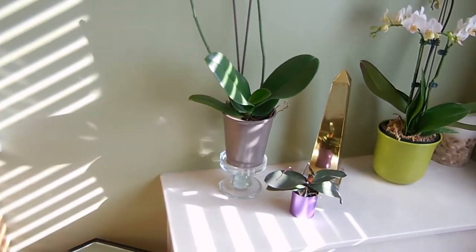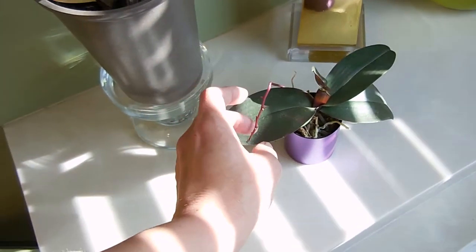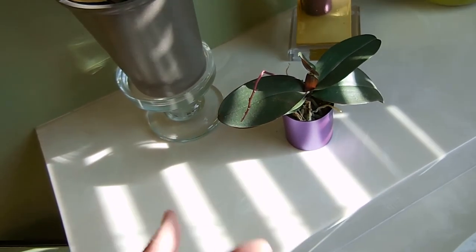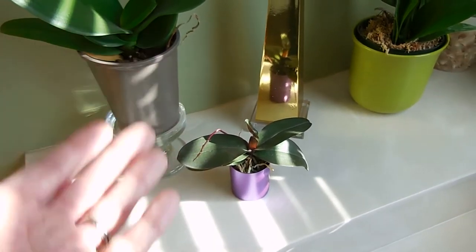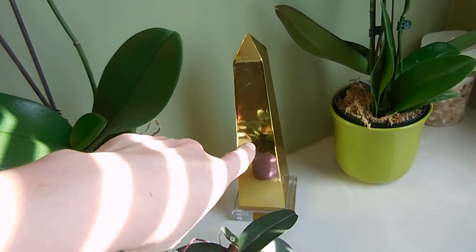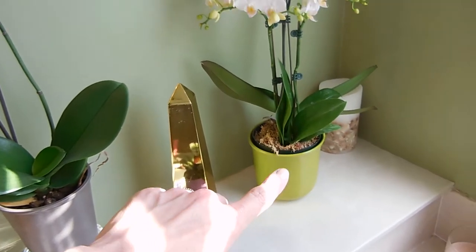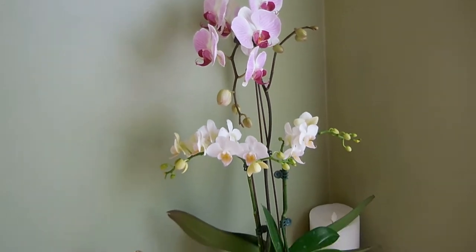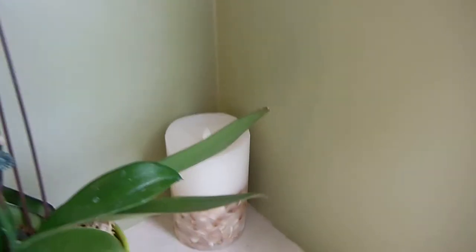I have my baby orchid here — if you follow me on Instagram you would have seen it rebloom. It was quite beautiful; the last bloom fell off yesterday. It's doing well. This is a beautiful obelisk I got for my birthday one year, and then I just got this orchid at Costco. My long-term goal is to fill the bathroom with orchids.